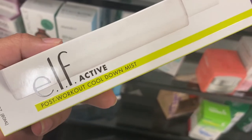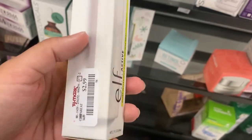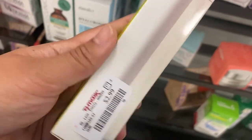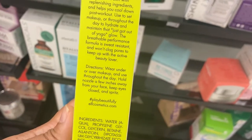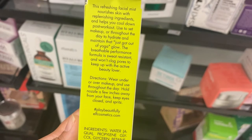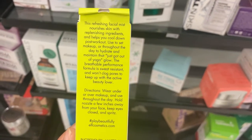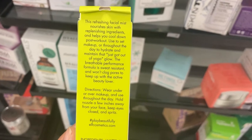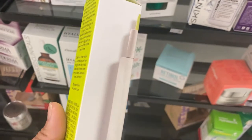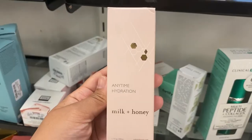From Elf we have this post-workout cool down mist, which is awesome when you're doing your workouts at home. It's just $2.99, and you can wear it under or over your makeup and use it throughout the day — even during yoga or working out. I honestly might just get this; I love Elf.